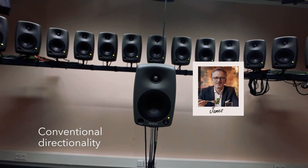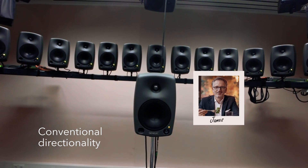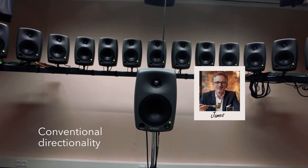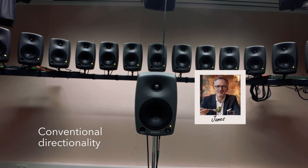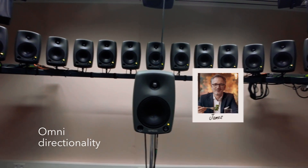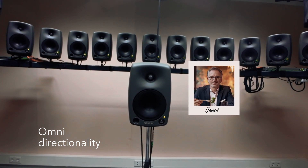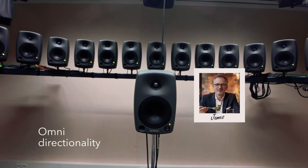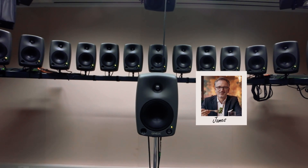Welcome to the Signia Experience, the world's first hearing aids with integrated acoustic motion sensors. Our new Signia Experience hearing aids use the most advanced technology to scan and understand your environment. We could now hear the waitress approaching me, but it was also now rather difficult to understand what my friend was saying.